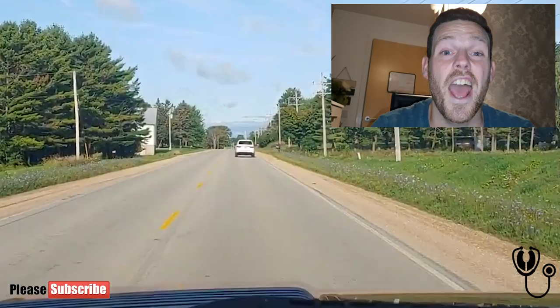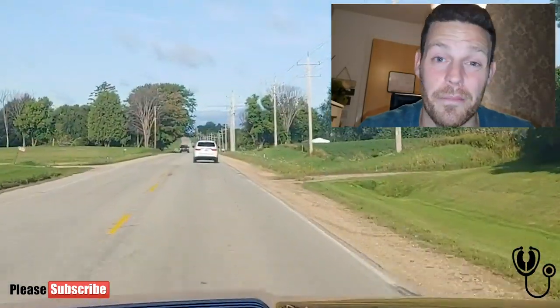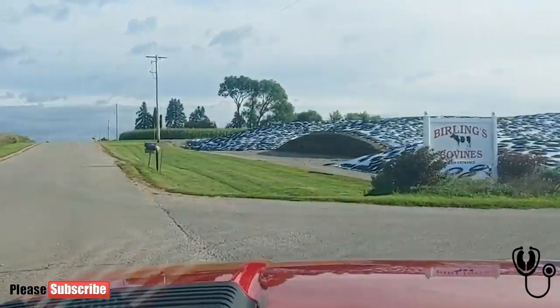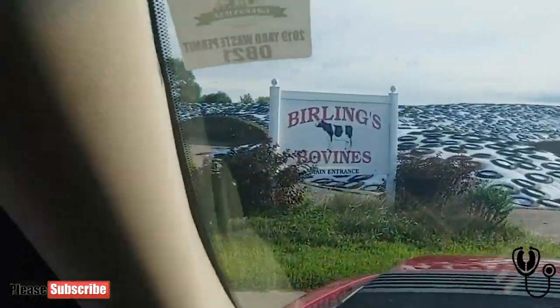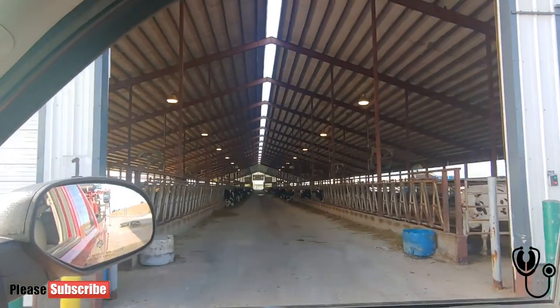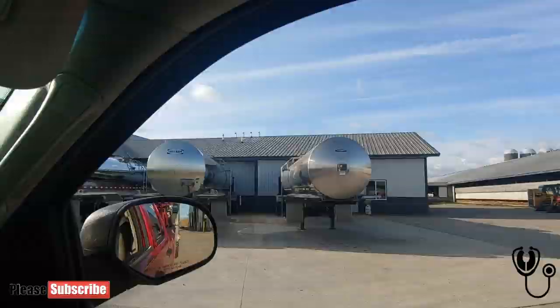As you can see, Aaron lives in an extremely different part of the world from me. Where he lives is extremely flat compared to Scotland. Today he's joining Burling's Bovine Farm. As you can see, it's a large-scale farm — they actually milk around 1,300 cows and do extremely well at it.